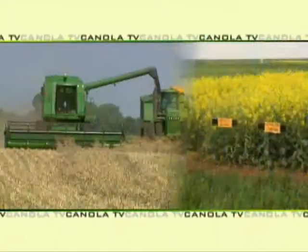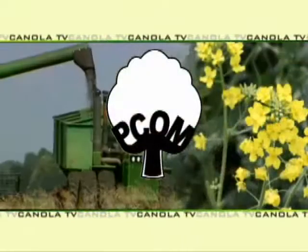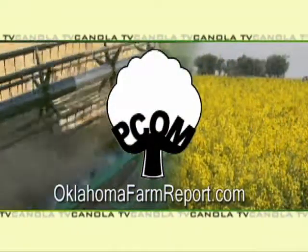Justin, appreciate your time today. Justin Stasekel joined us today from Cropland. I'm Ron Hayes for Canola TV, a service of PCOM and produced by OklahomaFarmReport.com.